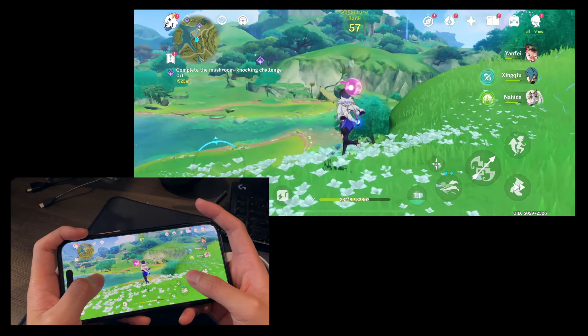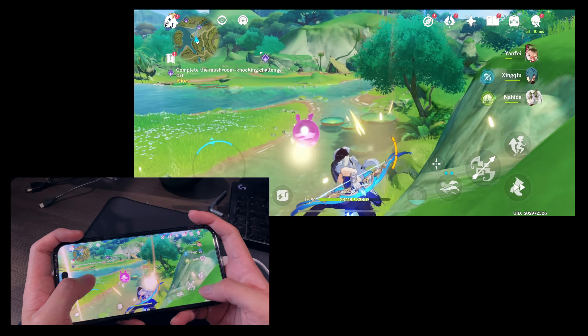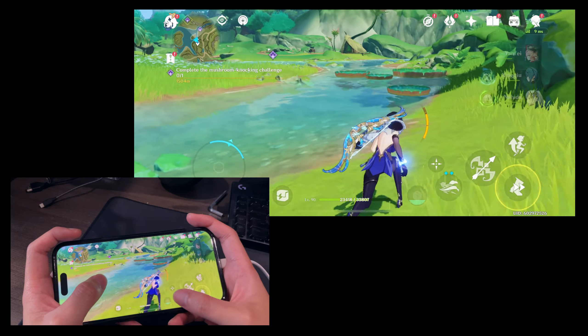Genshin Impact is Genshin Impact — I don't need to explain more. It's a gacha game, and that's kind of at the core of the biggest concerns I have for mobile gaming as a whole.